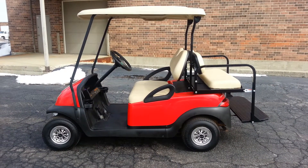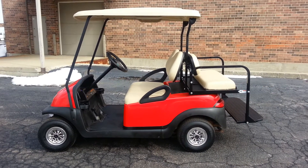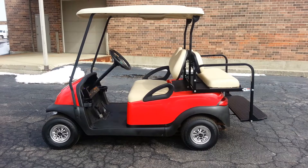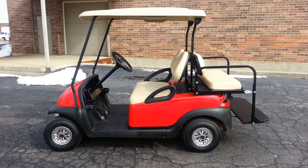Instead of the black bodies — because even though it's our most popular color, not everybody likes black — we put a brand new red replacement factory body on it. Again it's a Club Car body and it is brand new.